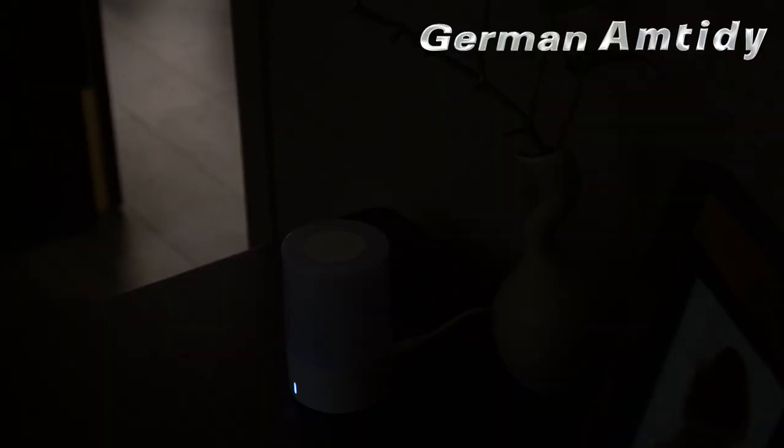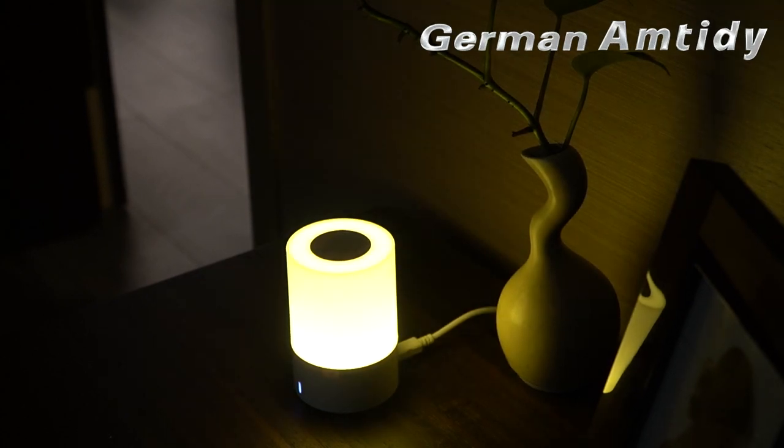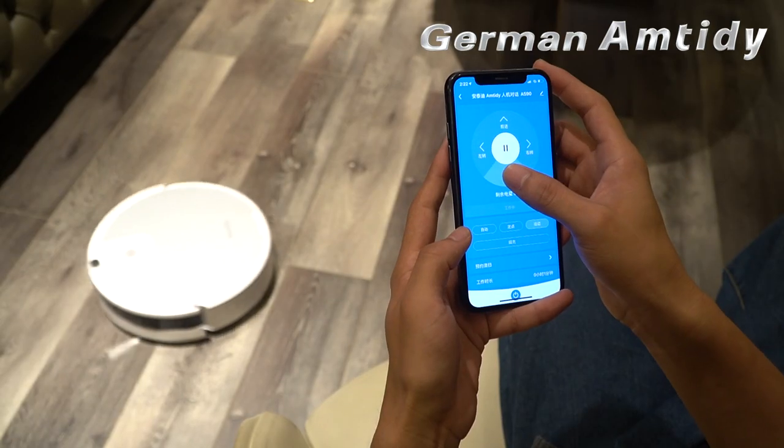Amtidy is here. Turn on the light. Light is turned on. Brighter. Light has been brightened. Darker. Light has been dimmed.